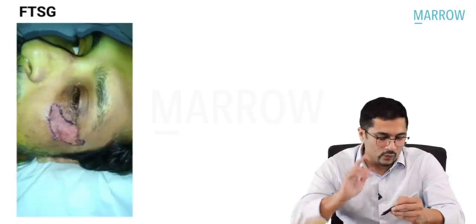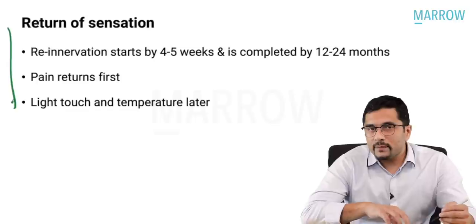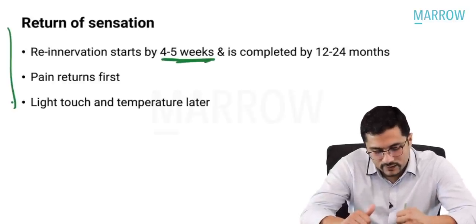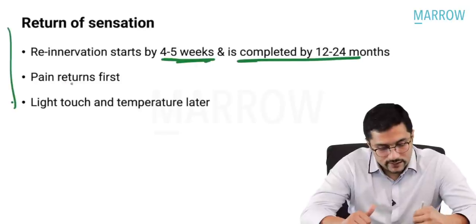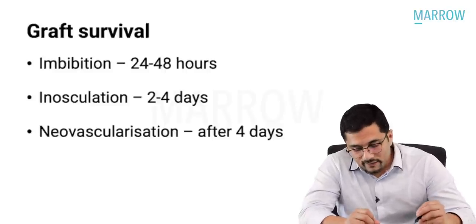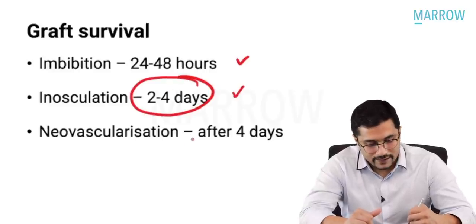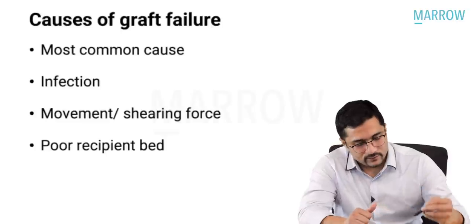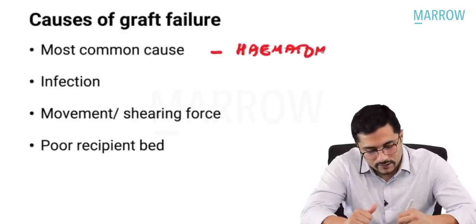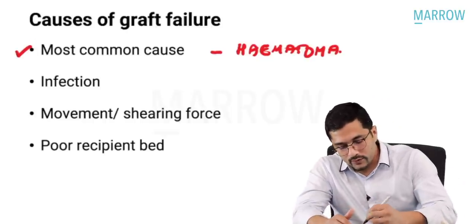FTSG harvested from behind the ear gives a better cosmetic outcome. Re-innervation of a graft starts by the 4th to 5th week and is completed in 1 to 2 years; pain returns first, then light touch and temperature. Graft survival occurs by three methods: imbibition (first 24-48 hours), inosculation (2-4 days), and neovascularization (beyond 4 days). The most common cause of graft failure is collection or hematoma beneath the graft. Other causes include infection, shearing force, or a poor recipient bed.